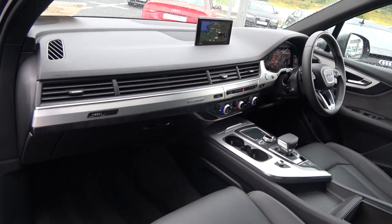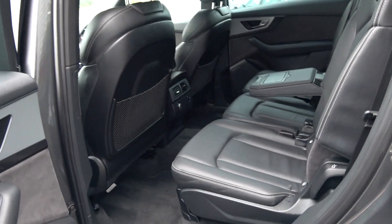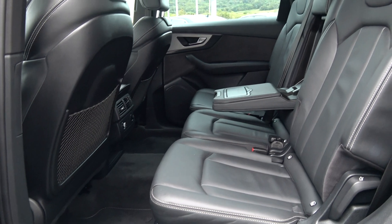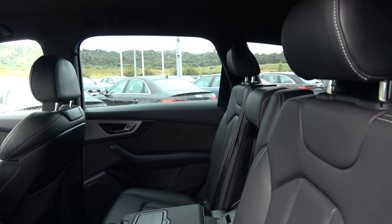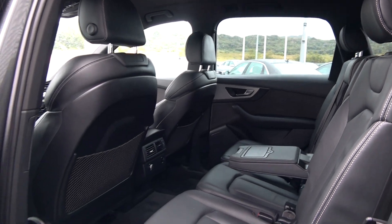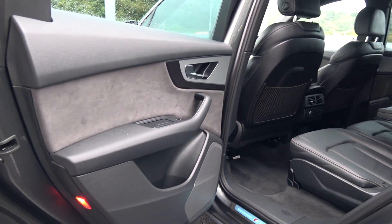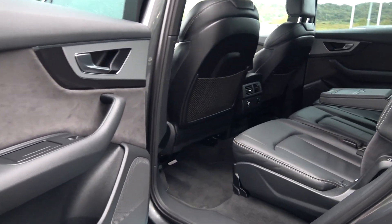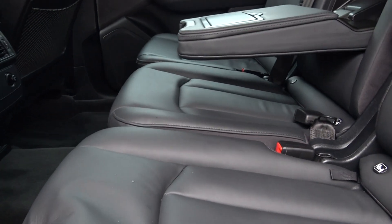Continuing to the interior on offer to the rear — that continuation of beautiful black Valcona leather upholstery on your rear S-Line sports seats. Spacious ample leg and headroom also for your rear passengers. They too have the additional comfort of the pull-down leather centre armrest. We have your ISOFIX points in place.